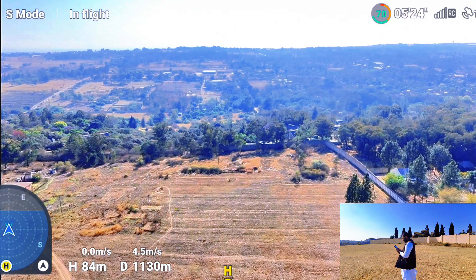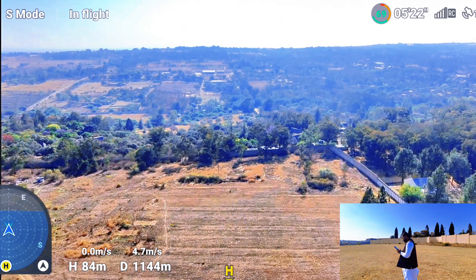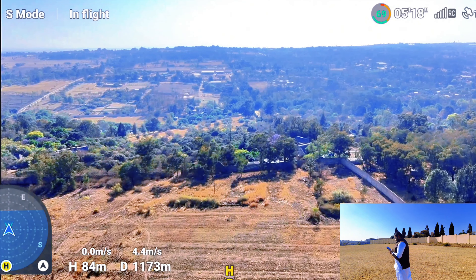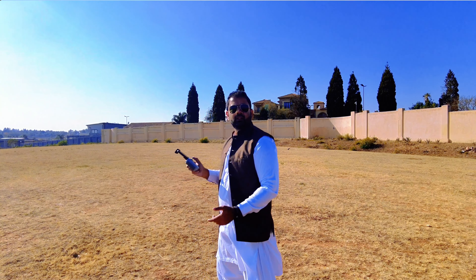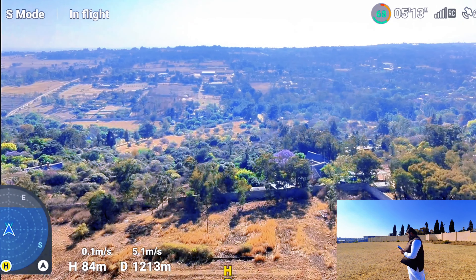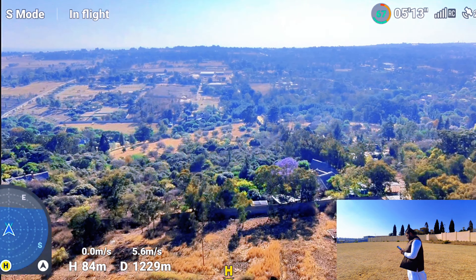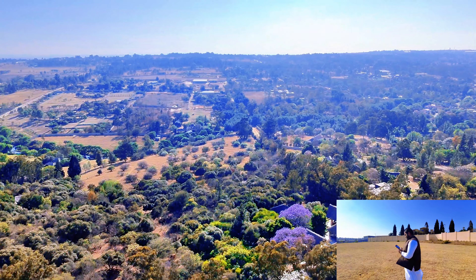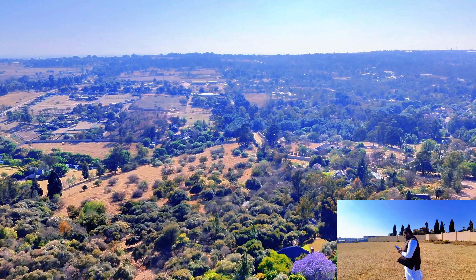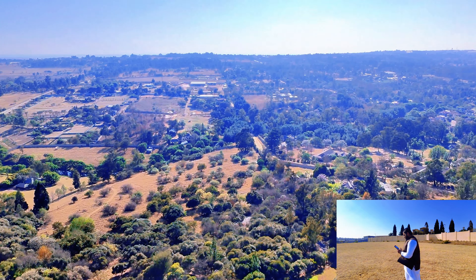I have 84 meters altitude right now, almost 1.2 kilometers away. I assume I'm going against the wind again today. I have full transmission again now. It's almost 1.3 kilometers. I'm going to increase my altitude to about 100 meters. So far I don't have any wind warnings yet.